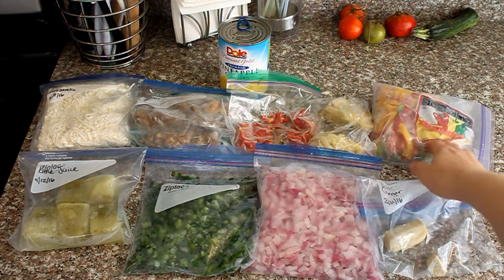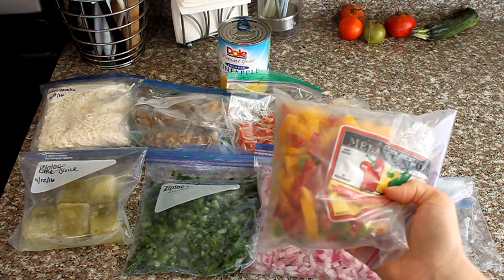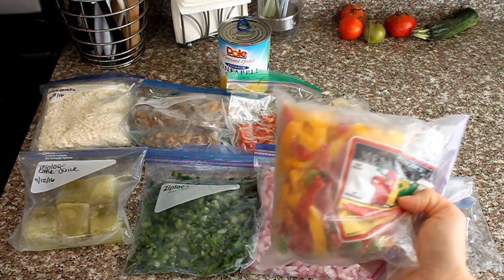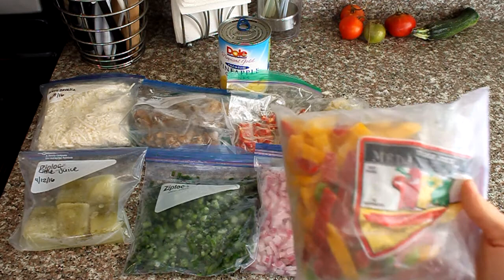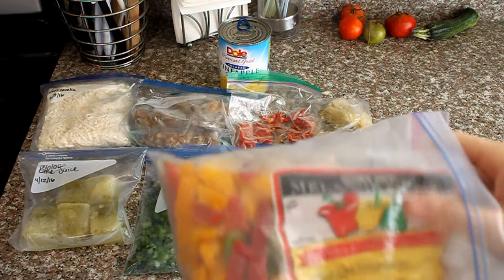This is a bag of tri-colored bell peppers, already chopped and frozen. I buy this particular one at Trader Joe's — the cost for the amount you get is fairly equivalent to buying a bell pepper on its own, plus you get three colors. If you aren't particular about colors and don't mind the mix, it's a great option. About half of one 16-ounce bag is roughly equivalent to one chopped bell pepper.